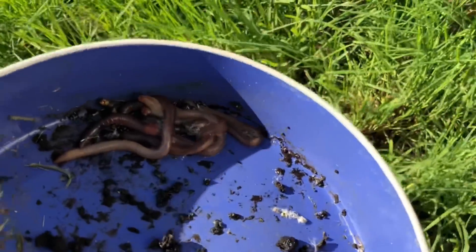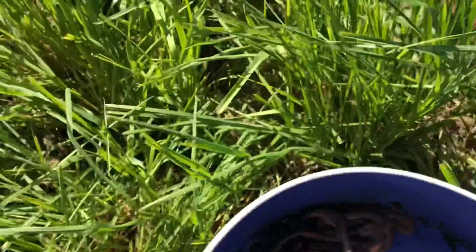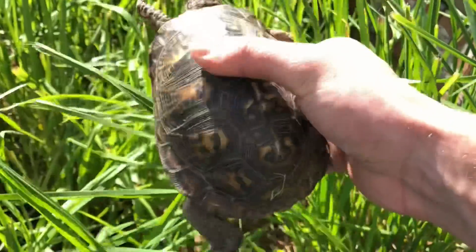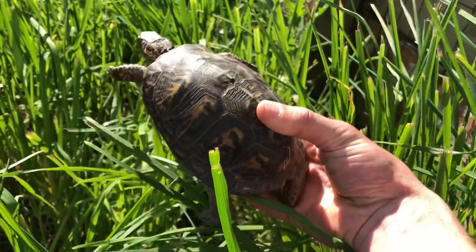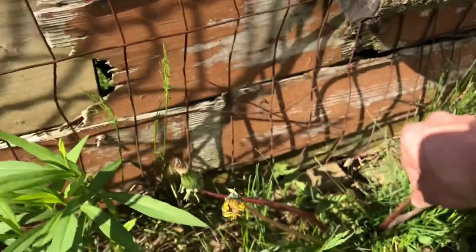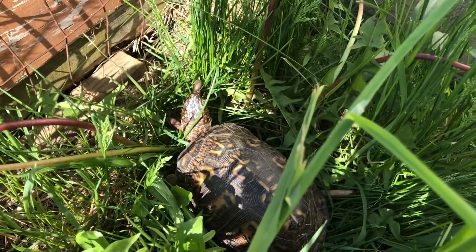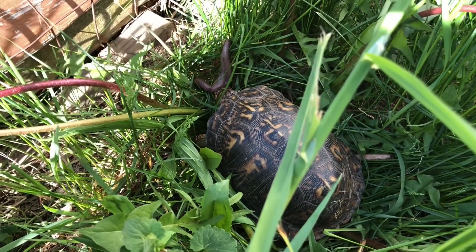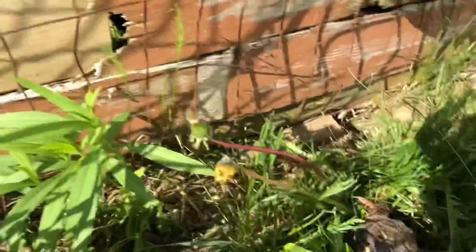Gotta be real careful where we step - never know when there could be a turtle. Here's Mr. P! He's looking good. They always look so good after a rain when all the dirt is washed off and you can see all their natural color. Set him right here and grab a worm. That's Mr. P eating a worm. And I saw Turbo right here - that's who I was going towards.